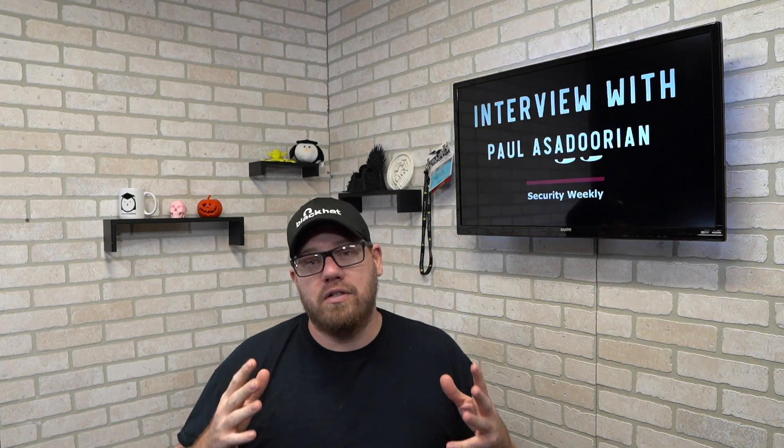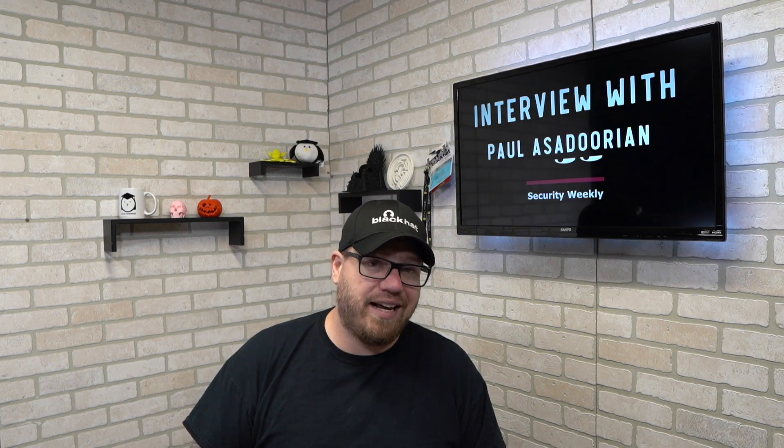Since we've already talked about Security Weekly and Paul Asidorian, we will be doing an interview with him this Friday where I'm going to be asking him different questions about how he got into security and any advice he has for those looking to get into the security field. If you don't know who Paul is, go check out Security Weekly right now. I'll put a link in the description for both their website and their YouTube channel. Stay tuned for that interview — I'm really excited about this one.